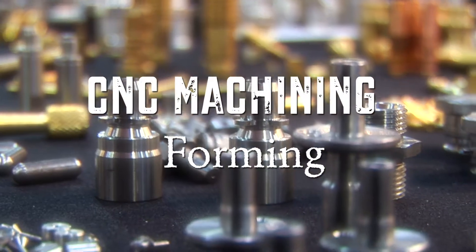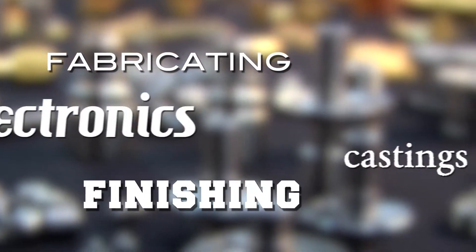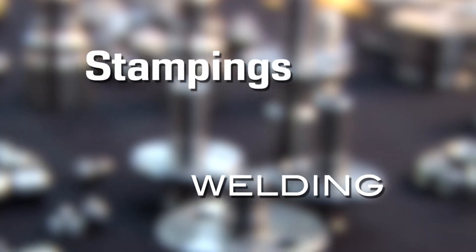Who can help you solve your sourcing problems with everything from CNC machining, forming, finishing, fabricating, electronics, casting, welding, stamping, design, and so much more.